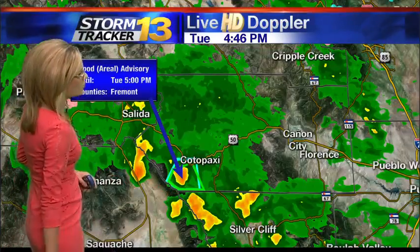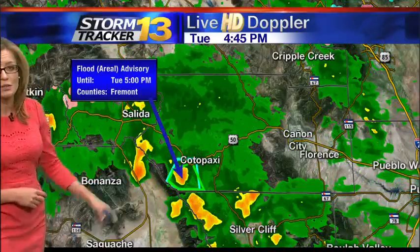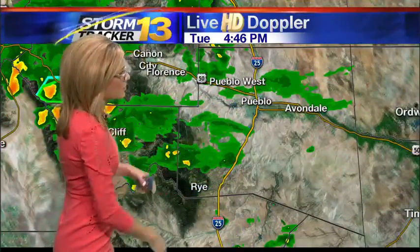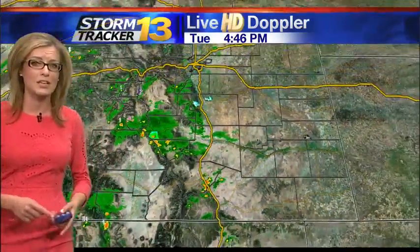A little soggier off toward the west over the Wet Mountains and Sangres, where heavier rain is impacting the Hayden Pass burn scar. A flood advisory has been upgraded to a flash flood warning that will now stay in effect until 6:45. We're getting a bit of rain off to the south and west of Pueblo, with light rain also around Pueblo and Pueblo West. Avondale is getting some showers as well. Between Walsenburg and Aguilar, we have some heavier rain impacting areas along I-25 that may again slow down the evening drive, so grab the umbrella and give yourself a little extra time.